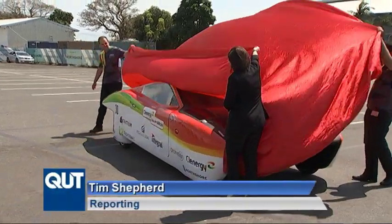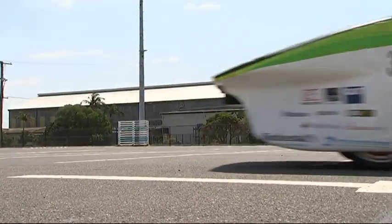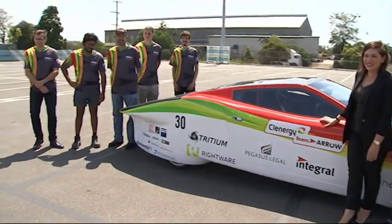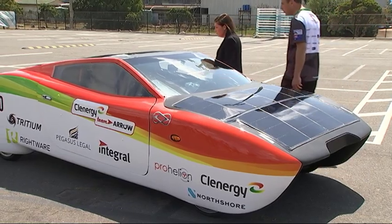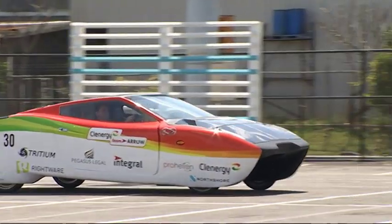It may look like something from the future, but solar powered cars like this could be on our roads sooner than you think. A local collaboration between Team Arrow and Clenergy produced this car for the World Solar Challenge, a 3,000km race from Adelaide to Darwin.